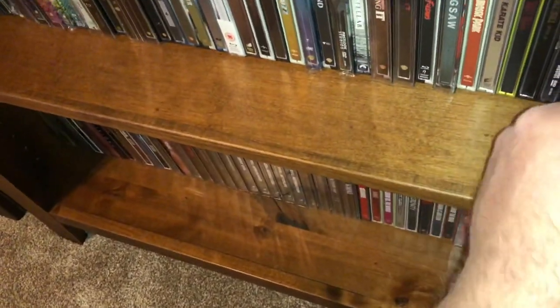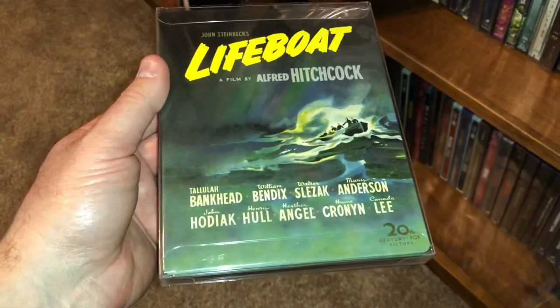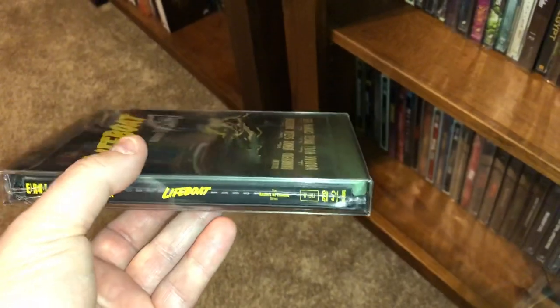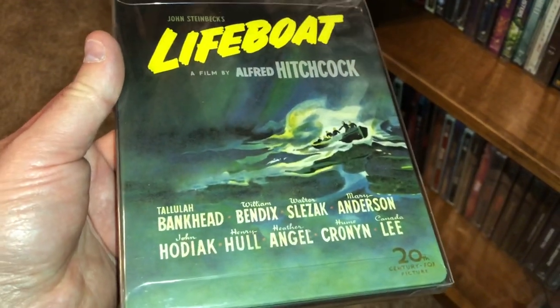And the last one for this shelf is one of my favorite Alfred Hitchcock movies — Lifeboat. This is a beautiful steelbook put out by Eureka. Look at that painted cover — that's a thing of beauty right there.